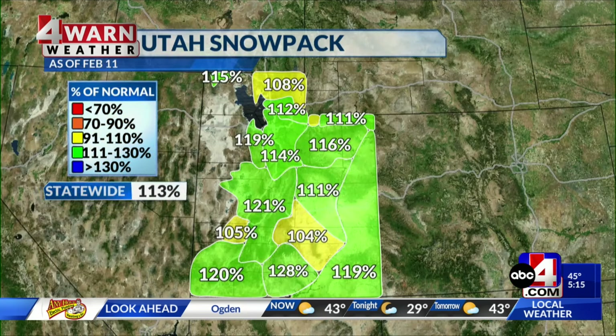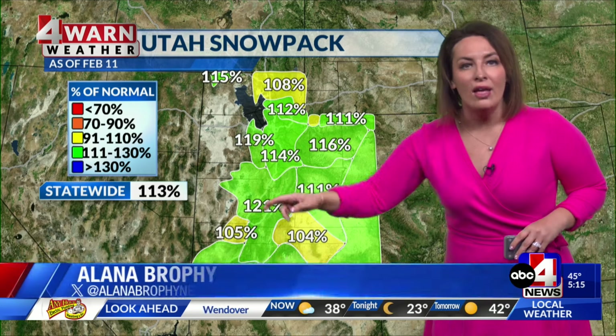You still see those Utah snowpack numbers in a healthy category. Look at southern, eastern, and south-central Utah — really great to see basins throughout the state exceeding average this time of year, above 100%, above the median. We're sitting at 113% of average.